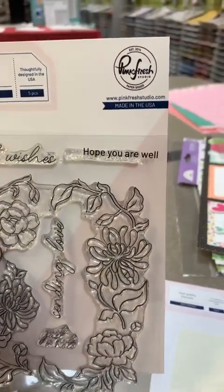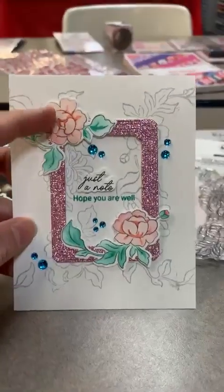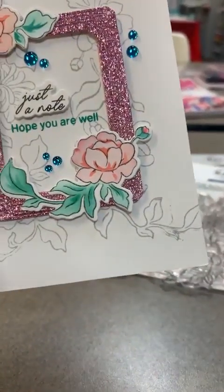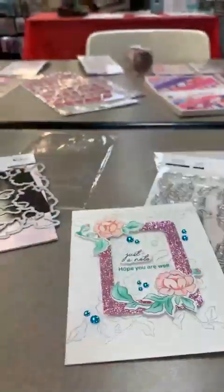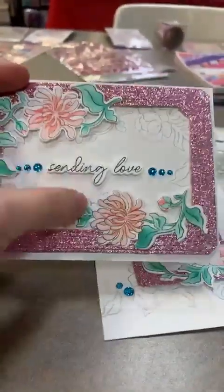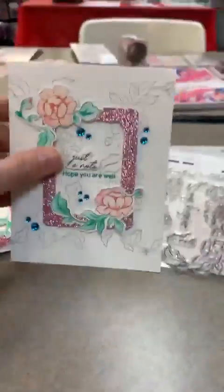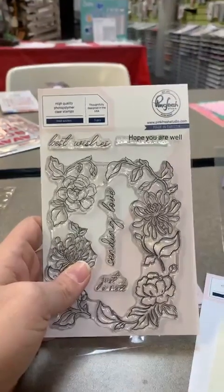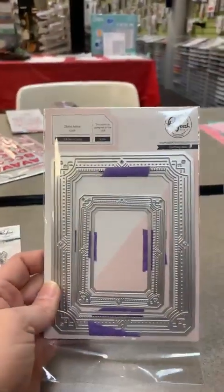I did two cards with that set — I stamped it and then used the stencils to color it in with my Katherine Pooler inks. I also stamped it in the background for a subtle effect. On the second card I did the same background stamp and used the two remaining stenciled flowers cut out individually with some fun little enamel dots. Just two cute, quick, easy cards — these are available for pre-order now.